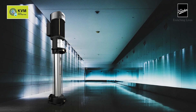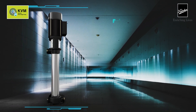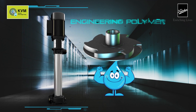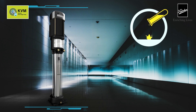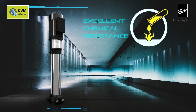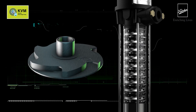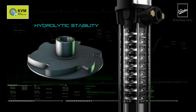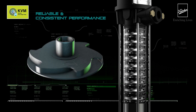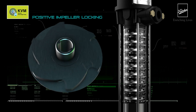Considering the requirements of an RO plant, the KVM Vertical Multi-Stage Pump is rich with state-of-the-art features. The impellers are made out of an engineering polymer, giving an extra edge to the pump with excellent chemical resistance to most acids, bases, chlorides and cleaning agents. It also provides excellent hydrolytic stability and excellent long-term dimensional stability for reliable and consistent performance. The keyed shaft provides positive impeller locking for a better life of the pump.